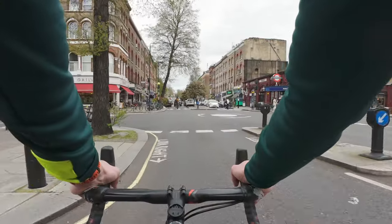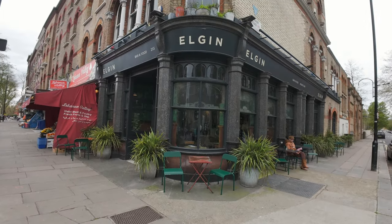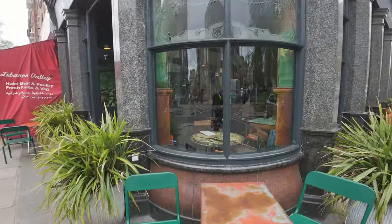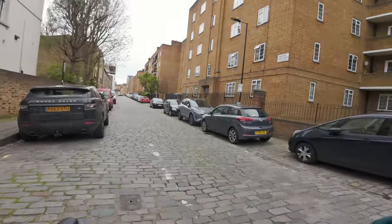We're just coming into Maida Vale now, where the tube station is, and the two shops nearby, and a good pub on the corner. I remember having a few drinks in there. Again, got these nice brown windows. Once again, my curiosity is leading me somewhere because I see a cobbled street.